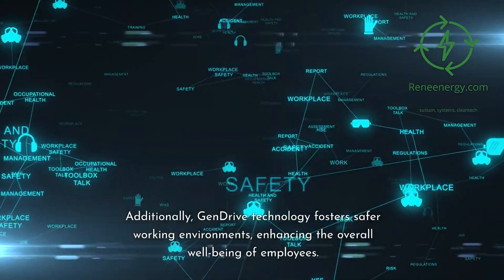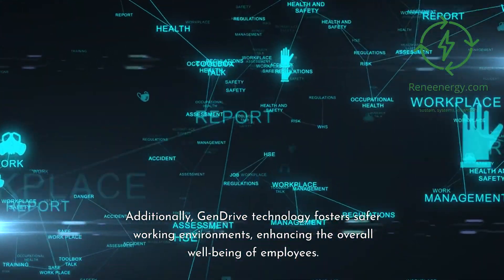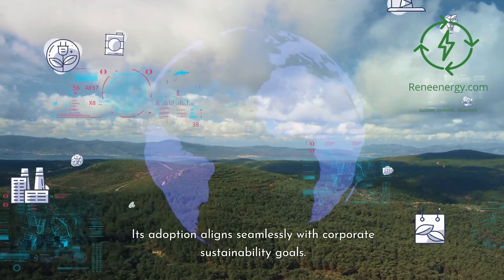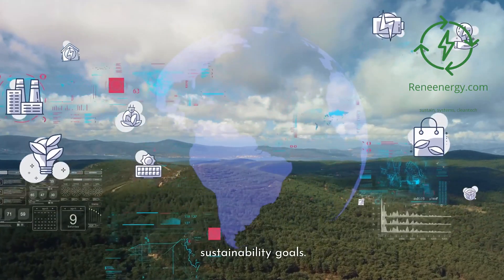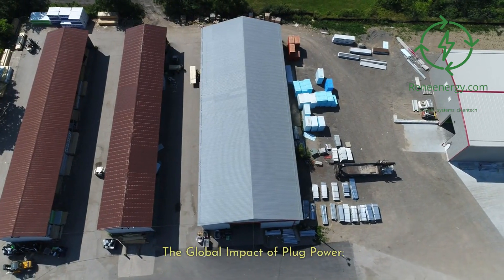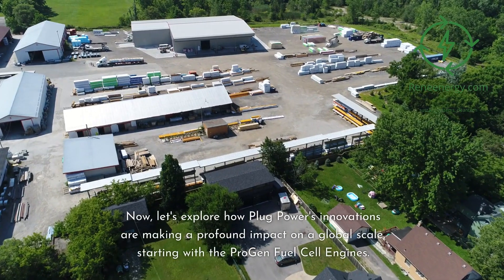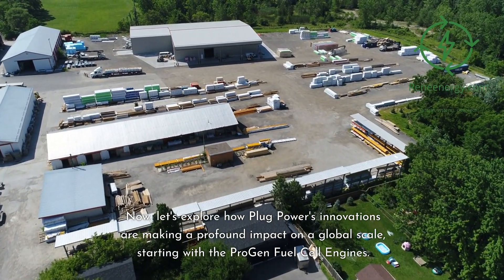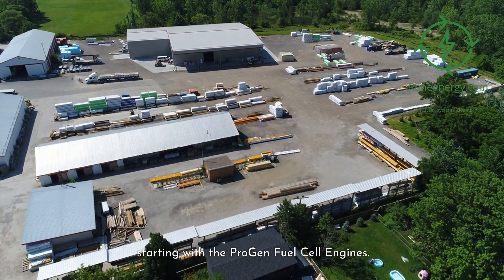Additionally, GenDRIVE technology fosters safer working environments, enhancing the overall well-being of employees. Its adoption aligns seamlessly with corporate sustainability goals. Now, let's explore how Plug Power's innovations are making a profound impact on a global scale, starting with the ProGen fuel cell engines.